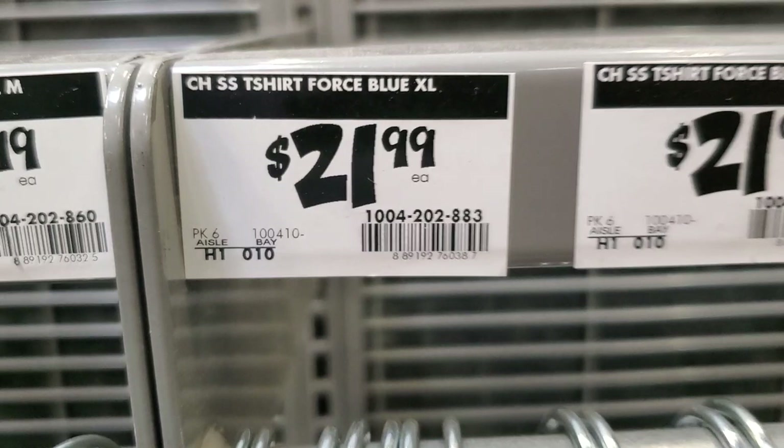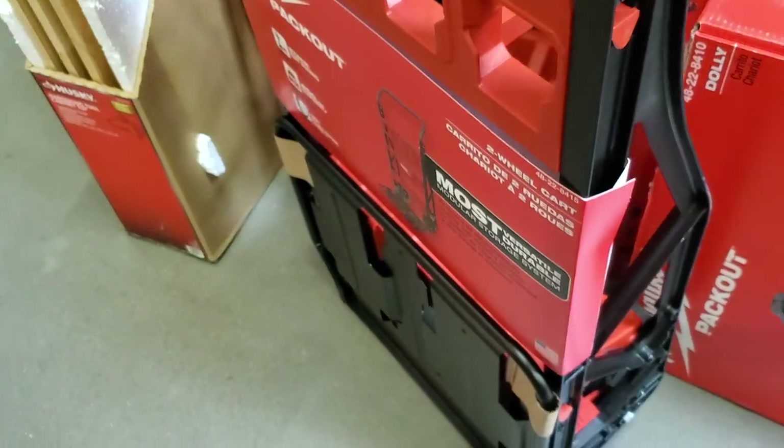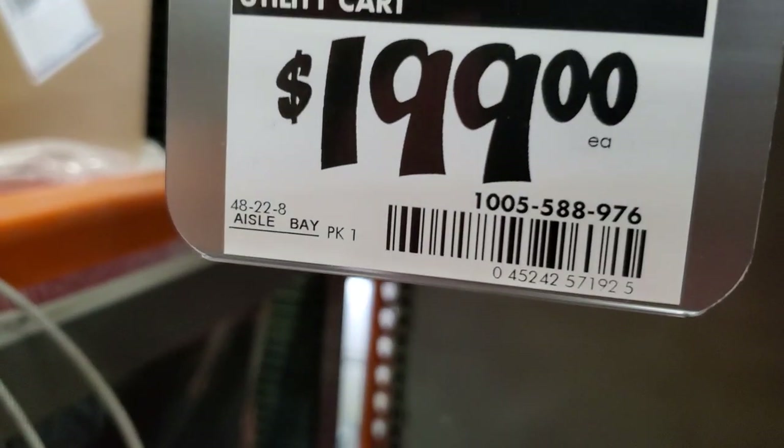Yeah, they got the clothing section — some t-shirts here, $21.99 for the Force Blue XL from Carhartt. Lots of good deals.